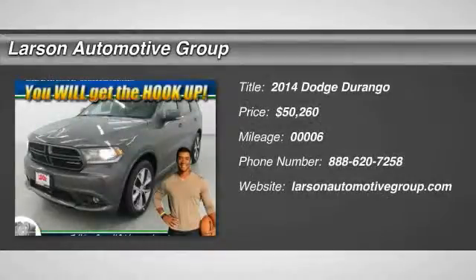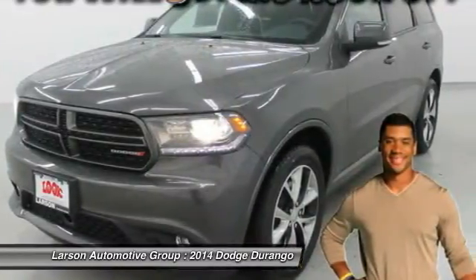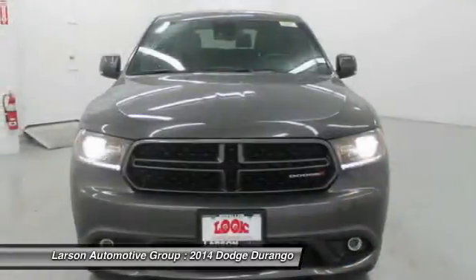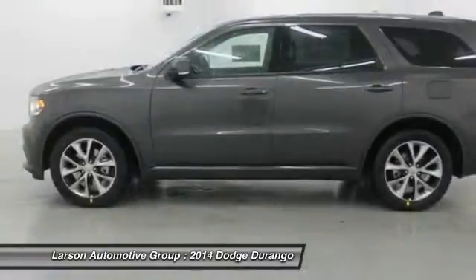The 2014 Durango allows you and your family to travel in style and comfort while towing your camper or boat. It offers more interior room and towing capability than most mid-size SUVs and has an available third row of seating.